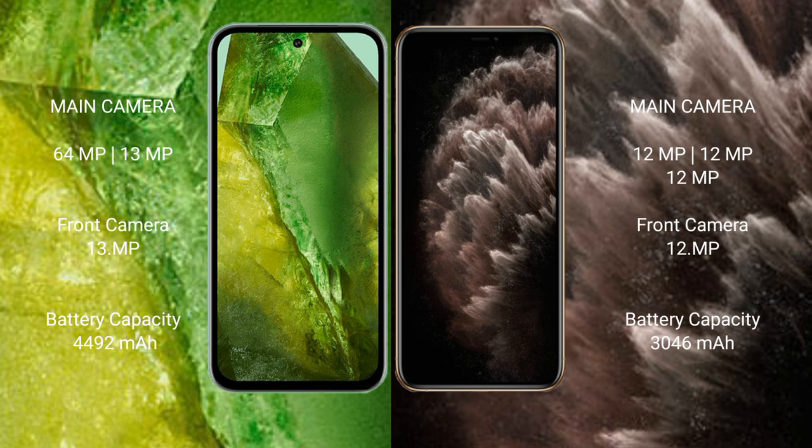Google Pixel 8a has a rear dual camera setup: 64 megapixel plus 13 megapixel, and a 13 megapixel front camera. iPhone 11 Pro has a rear triple camera setup: 12 megapixel plus 12 megapixel plus 12 megapixel, and a 12 megapixel front camera.